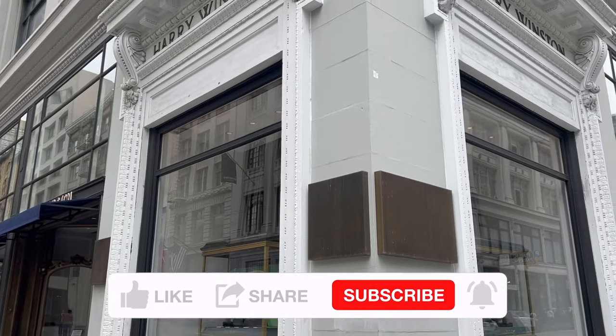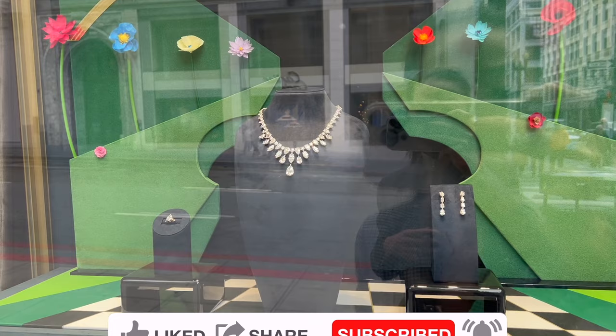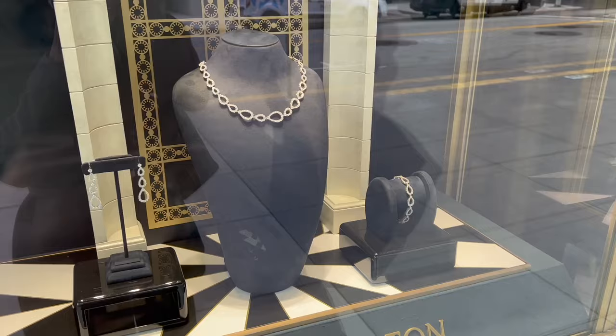I'm going to take you to Harry Winston to shop with me. I will show you what's available in the San Francisco Harry Winston boutique right now and share the price details of each piece. As always, I promise there will be a lot of eye candy — let's get right into the video.